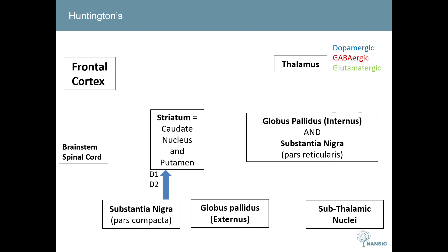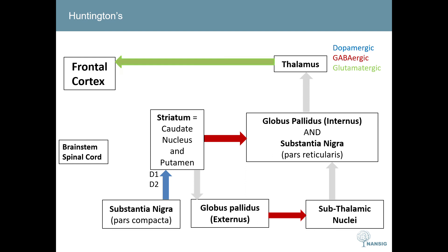In Huntington's, dopamine is still synthesized in the substantia nigra pars compacta and interacts with the striatum as normal. However, in Huntington's, instead of a loss of the direct pathway, there is a loss of the indirect pathway, as the GABAergic neurons that travel from the striatum to the globus pallidus externus are lost. This causes the direct pathway to dominate over the indirect pathway, leading to the thalamus being completely disinhibited and movement being excessively encouraged.